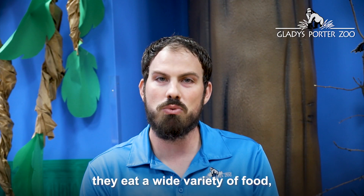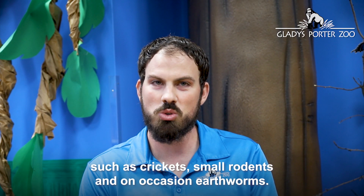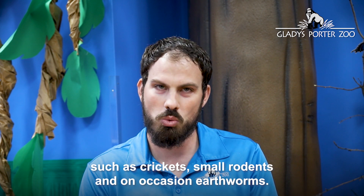At the Gladys Porter Zoo, they eat a wide variety of foods such as crickets, small rodents, and on occasion earthworms.